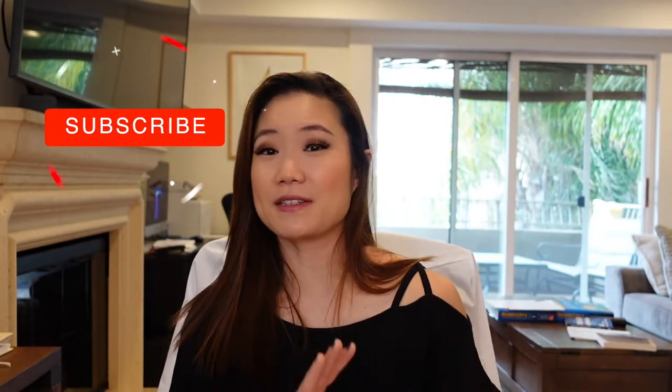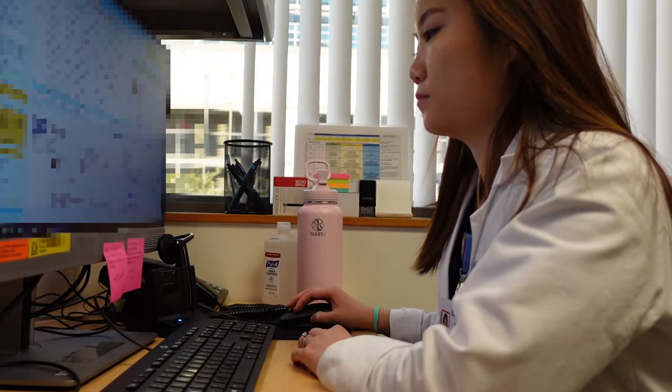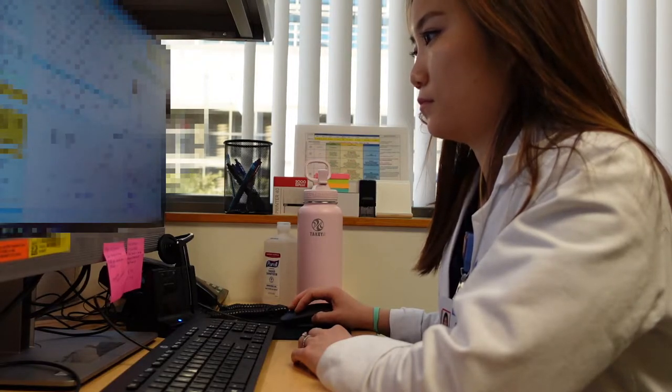Next is pre-rounding, which will be a whole separate video because it's a whole process that takes a lot of practice. Basically, you sit down and you pre-chart on your patients and see what updates there have been since yesterday. Once you've gathered all the information, you go actually see your patients. As a medical student, I would reserve maybe 10 to 12 minutes per patient, so manage your time accordingly.